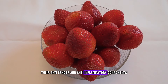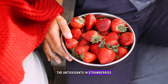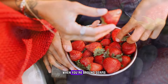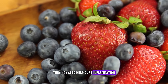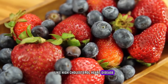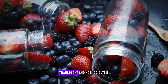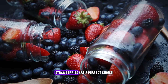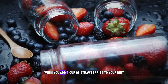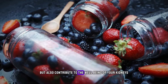Their anti-cancer and anti-inflammatory components make them a superfood for good health. The antioxidants in strawberries, including vitamin C, can support your immune system and may lower your chances of getting sick. They may also help curb inflammation, manage your blood sugar, and guard against health conditions like high cholesterol, heart disease, stroke, and diabetes. For people with kidney conditions such as chronic kidney disease, transplant, and hemodialysis, strawberries are a perfect choice because they are low in potassium, sodium, and phosphorus. When you add a cup of strawberries to your diet, you will not only tantalize your taste buds but also contribute to the well-being of your kidneys.